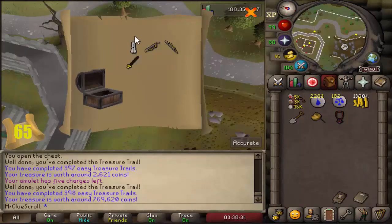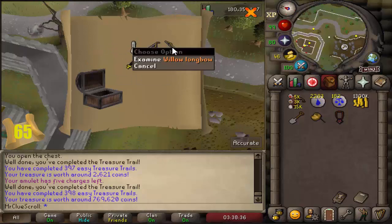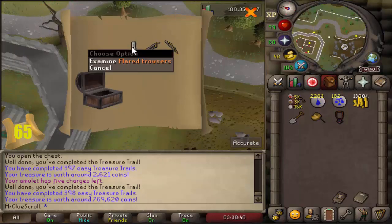We got the flared trousers - hell yeah! That's one of the more rare rewards that you can get from easy clues.